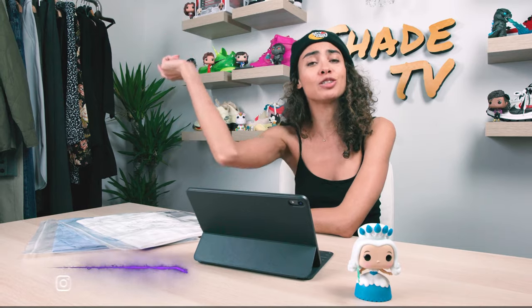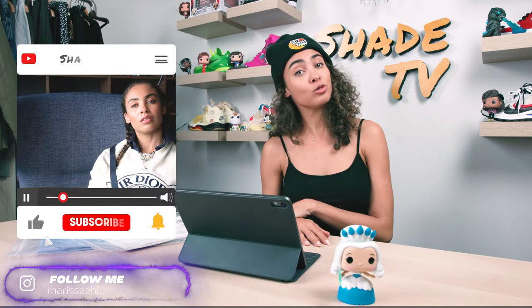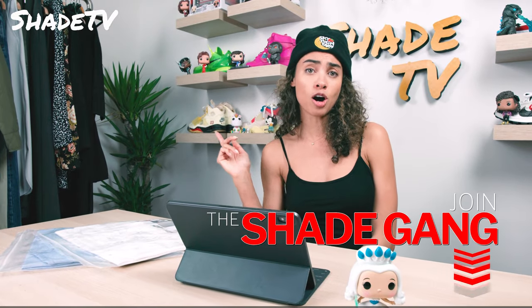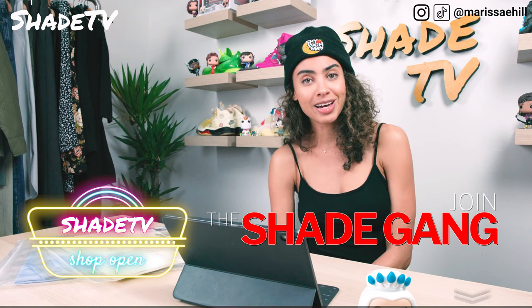Hi everyone, thanks so much for tuning in to Shade TV. My name is Marissa Hill. If you're new to this channel, do not forget to hit that subscribe button, give this video a thumbs up at the end, feel free to leave me any comments or questions down below, as well as hit that notification bell because we have a ton of heat coming out that I don't want you guys to miss. Be sure to check out our membership perks on that join button as well as our new merch store.